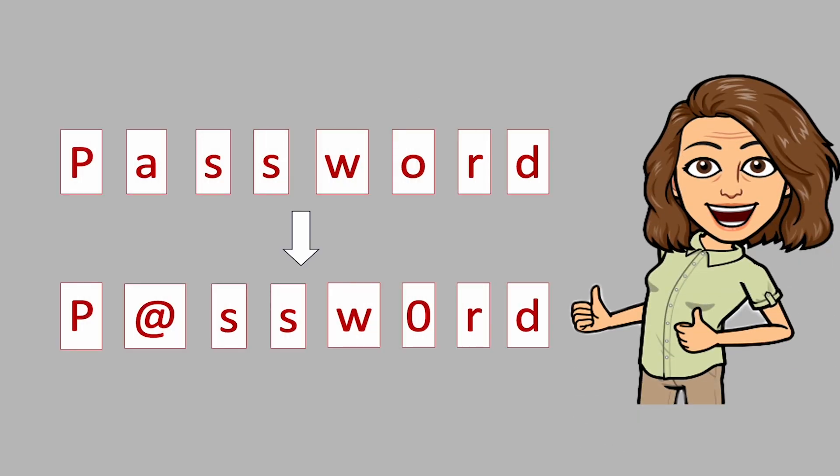Replace letters with numbers or symbols. For example, spell the word 'password' using the at symbol and the zero instead of the letters that make up the word.